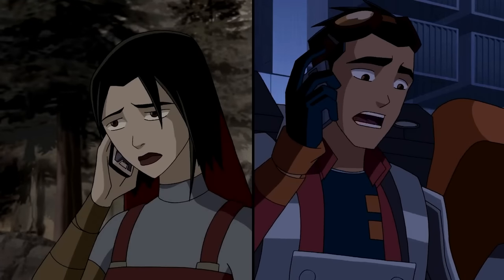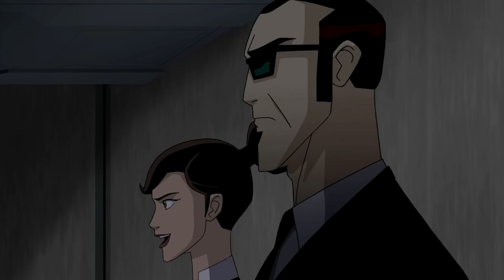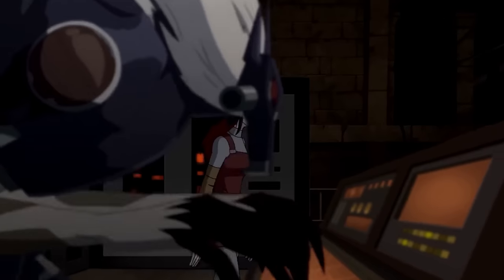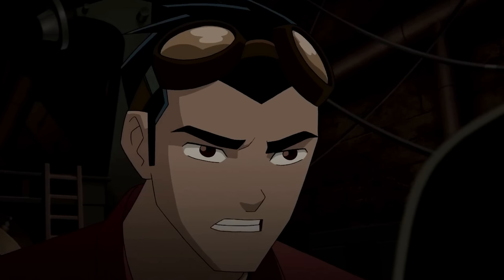Rex received a call from Cersei about Abysus and reluctantly agreed to help along with Agent Six and Dr. Holiday. They found that Abysus was destabilized, and the pack also helped him. The pack revealed a machine that could stabilize Abysus, but Rex realized it was meant to revive Van Cleis.